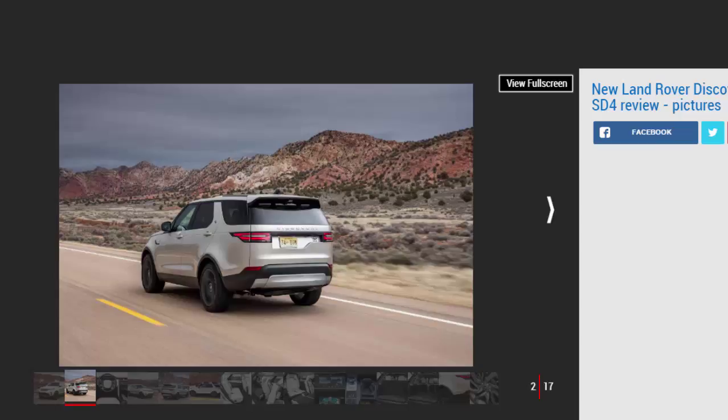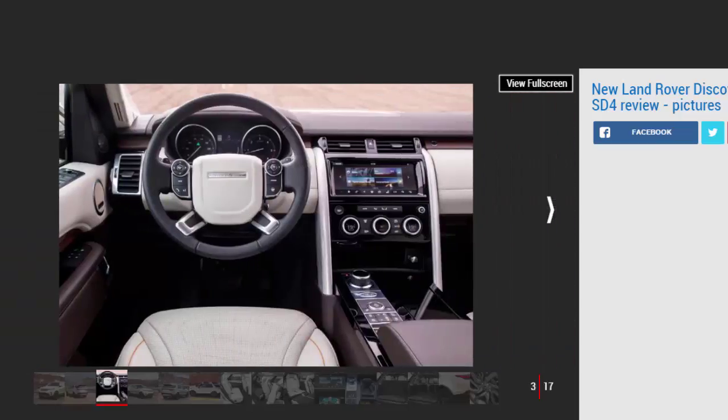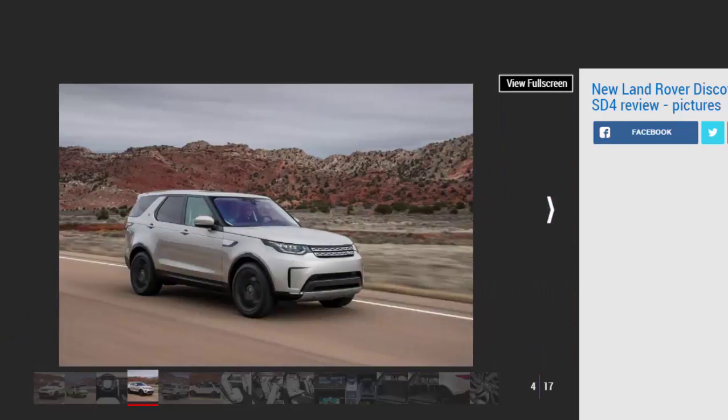Volvo proved with its latest XC90 that premium seven-seat SUVs can still sell in their droves when fitted with a four-cylinder diesel engine, and the new Land Rover Discovery is following suit by launching with a 237bhp version of the firm's 2.0-litre Ingenium four-cylinder turbodiesel. There's one key reason why the British brand has been able to offer a downsized motor, and that's weight — or rather the lack of it. With an aluminium monocoque underpinning this fifth-generation Discovery, as opposed to its predecessor's twin-chassis ladder frame design, the Land Rover is now a lot lighter. Fitted with the four-cylinder diesel tested here, the curb weight has not so much been shaved but slashed by 480 kilograms.